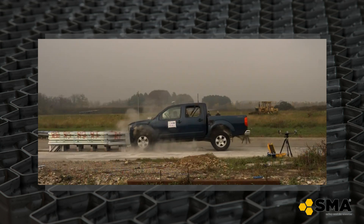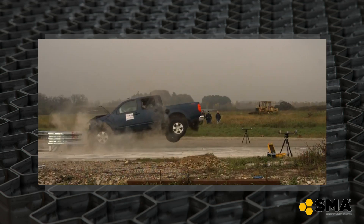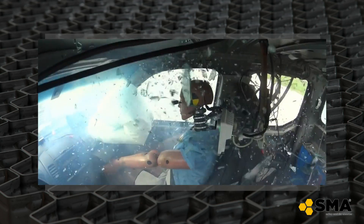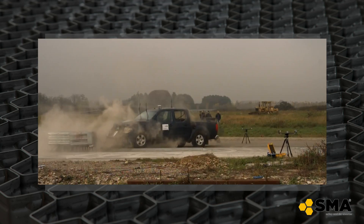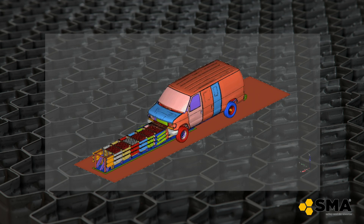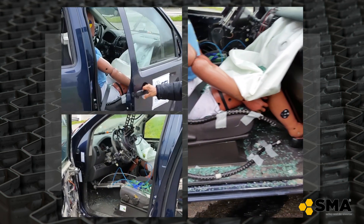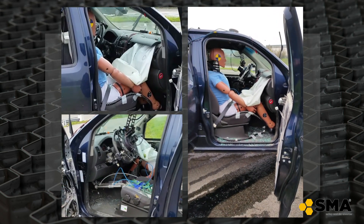Choosing a SMA device means getting the maximum level of passive safety. The SMA products absorb the impact energy in a gradual and constant manner in order to guarantee the physical integrity of driver and passengers.